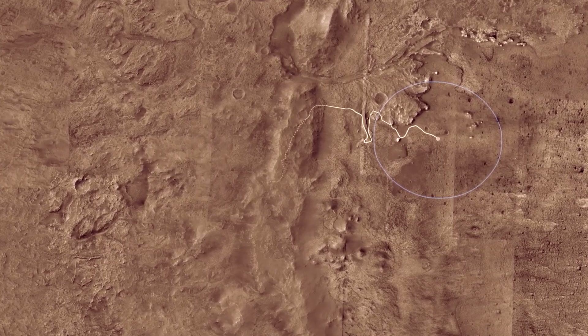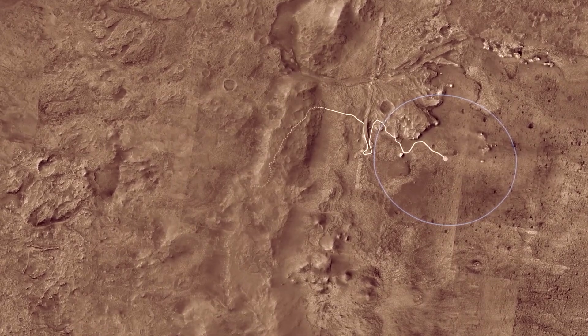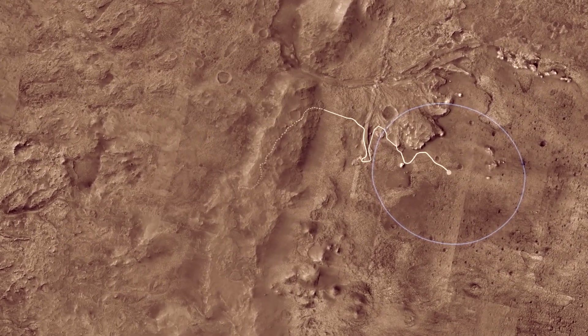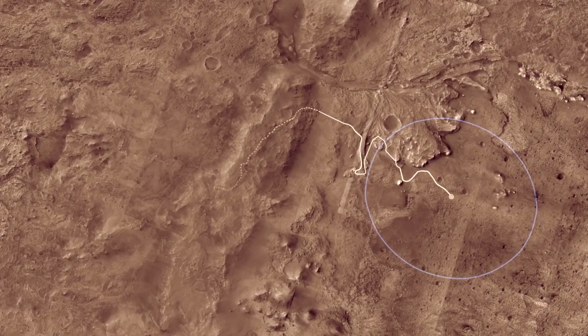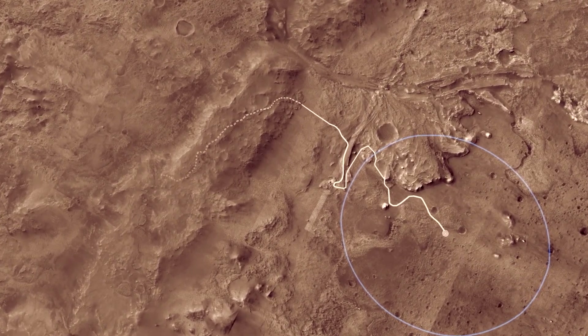The goal of Mars 2020 is to learn whether life ever existed on Mars. It's too cold and dry for life to exist on the Martian surface today. But after Jezero Crater formed billions of years ago, water filled it to form a deep lake about the same size as Lake Tahoe.